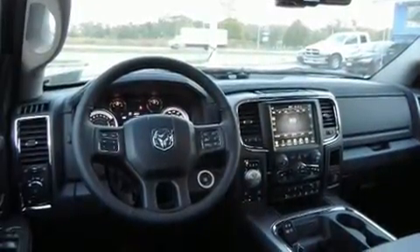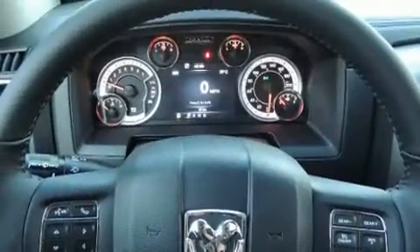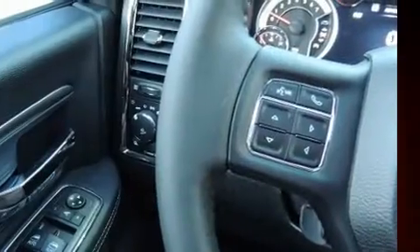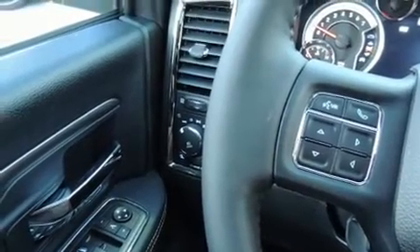It includes heated seats, heated steering wheel, rain-sensing wipers, and power seats. Features such as automatic climate control and leather upholstery prove that economical transportation does not need to be sparsely equipped.